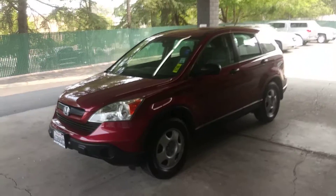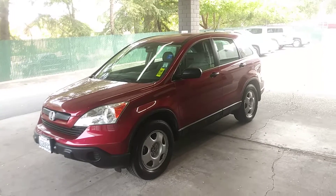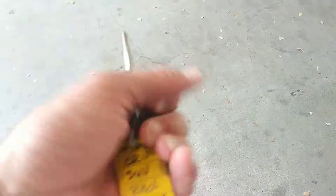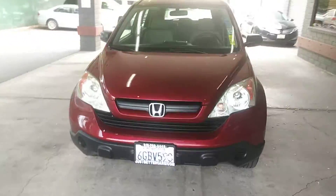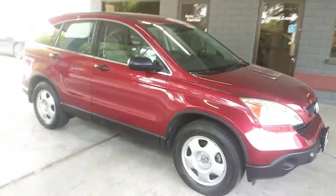Hey guys, JustBetterCars.com presents this 2008 Honda CR-V. This is stock number 746J. Got the keyless entry, valet key. This one's pretty basic, but it is very nice, reliable Honda.